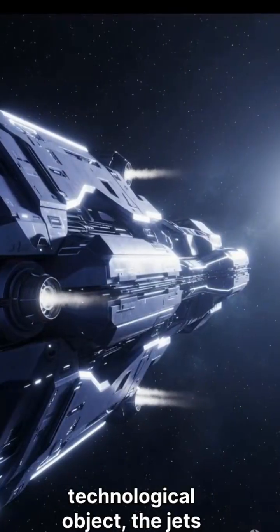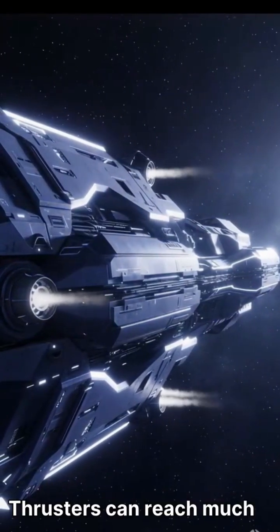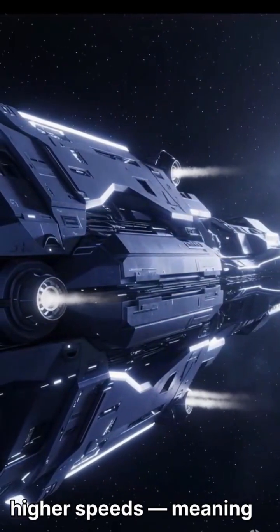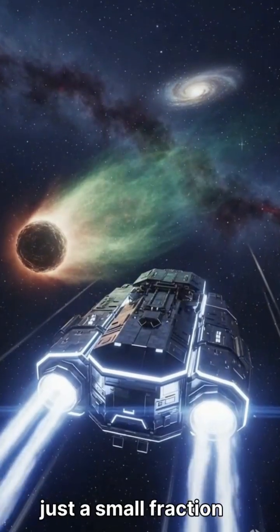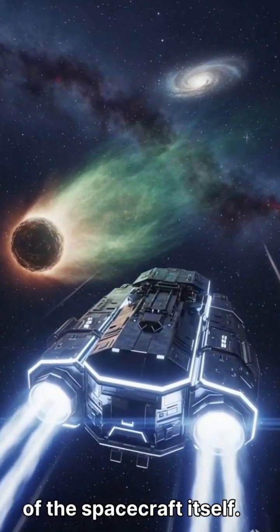But if it's a technological object, the jets could be thrusters. Thrusters can reach much higher speeds, meaning you don't need nearly as much mass. The fuel could be just a small fraction of the spacecraft itself.